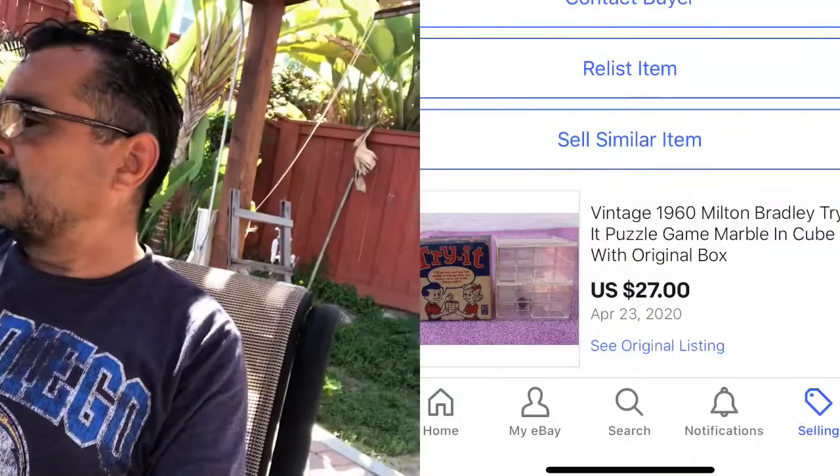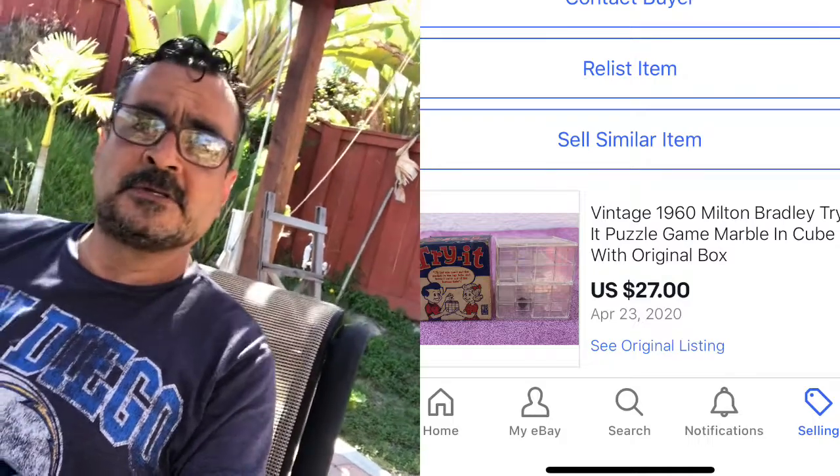There's some other stuff in there — some Lincoln logs and stuff like that. I've been busy going through my last box, the Disney box, uncovering a lot of cool things. I've already sold a few items. I sold a Milton Bradley vintage toy — it's kind of like a maze cube — and I got $27 plus shipping for that. I shipped it out yesterday. Listed it, sold it pretty quickly. $27, and it was in the original box.